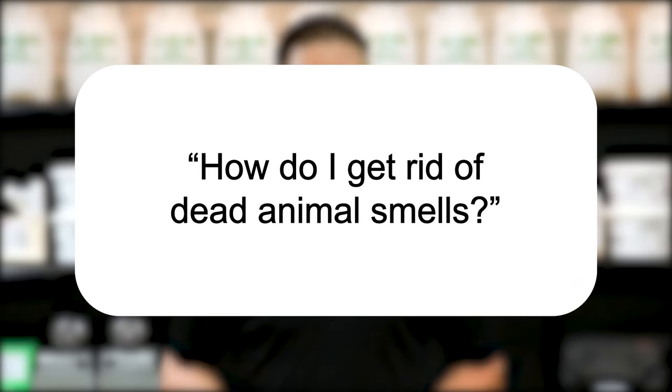Hi, I'm Jason with Solutions Pest and Lawn, and this is Pest Support, where you ask the questions and we give the answers. Our question today is: how do I get rid of dead animal smells?